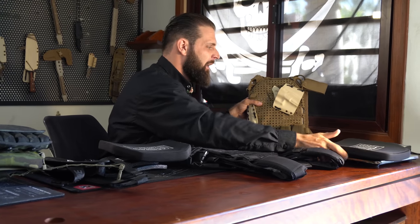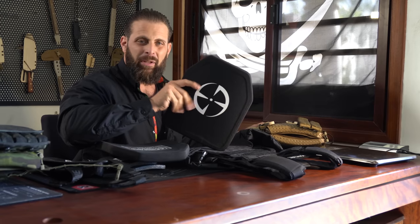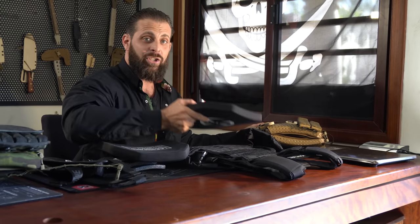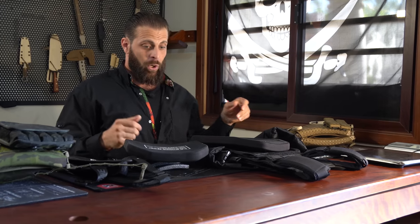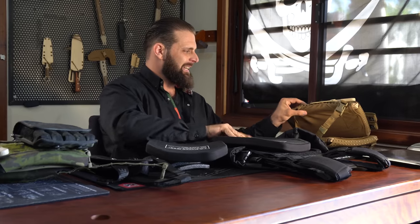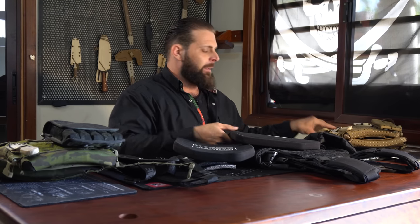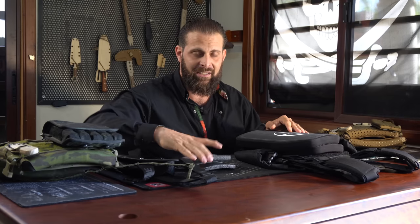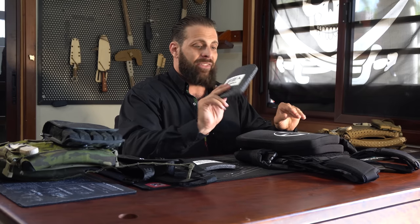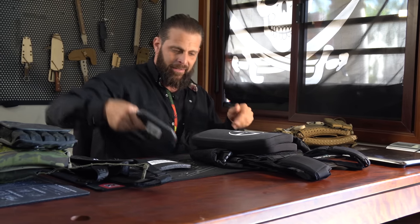For a couple hundred bucks, LA Police Gear gives you a 6.2-pound plate, or for ten times the price you can get a four-pound plate with the same protection. The LA Police Gear plates are also padded and half the thickness of my plates. The absolute worst plates you can get are AR-500 steel plates — just steel coated with a bed liner. That side plate alone is three pounds. These are front and back plates.